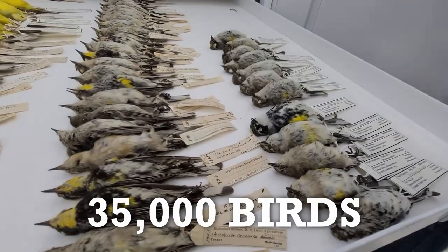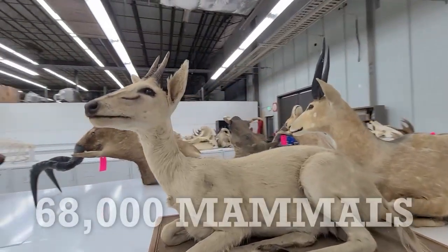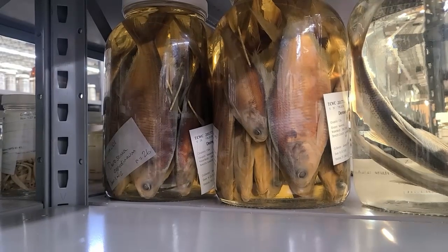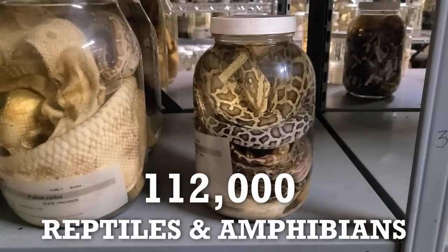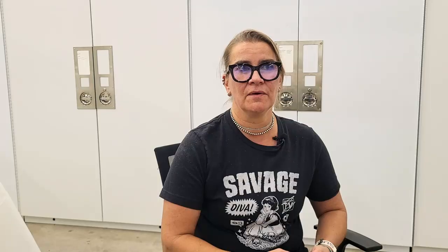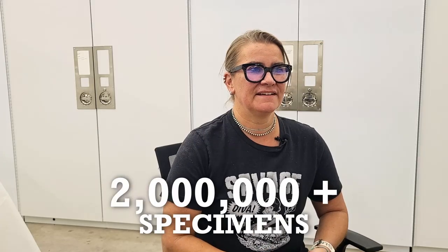Each year I do an annual report that reports on the actual number of specimens registered in our collections. For birds we have 35,000 specimens and growing rapidly. From our mammal collection we have 68,000 specimens. We also have collections of fishes, reptiles, amphibians, and marine invertebrates. Fishes surpassed a million specimens last year. Reptiles and amphibians is sitting at about 112,000, and our marine invertebrate collection is about 250,000 specimens — so we are 2 million plus with a lot of moving pieces.